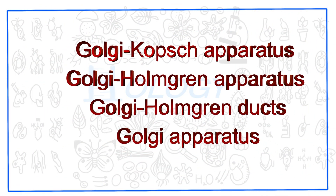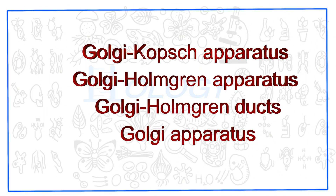Earlier, the Golgi apparatus was known by different names like Golgi-Kopsch apparatus, Golgi-Holmgren apparatus, and Golgi-Holmgren ducks. Eventually, it was agreed upon that this cell organelle be called the Golgi apparatus.